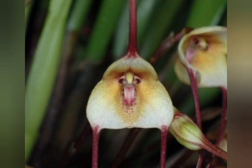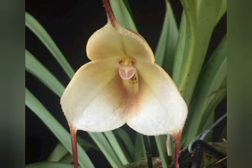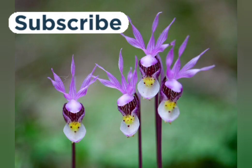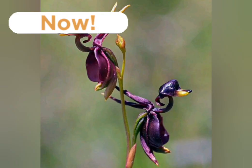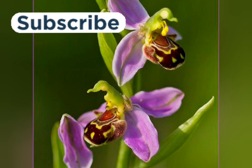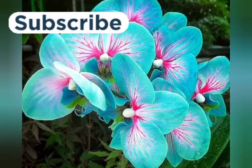The Dracula simia is just one of 118 species in the Dracula genus of orchids, many resembling monkeys. The genus got its name due to the rusty red color of several species. Though they are native to Central America and Peru, nearly half the genus can be found just in Ecuador.